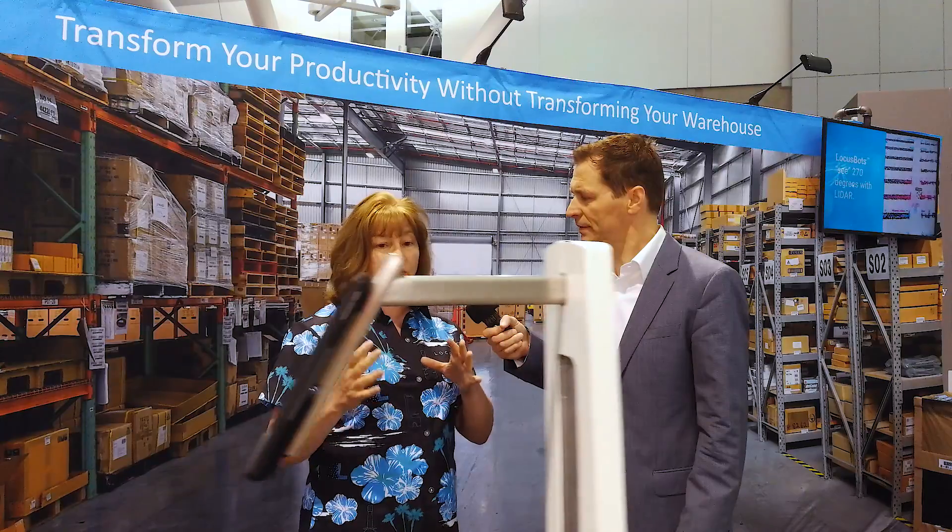How much does this gain in productivity? What we're seeing — what our customers are seeing — is two to three times the productivity of humans working without the robots. The human is really able to focus most of their time on the task at hand, instead of wasted time walking between locations and considering their options. The robots are not only carrying the merchandise, but they also carry instructions to the worker about what needs to happen.